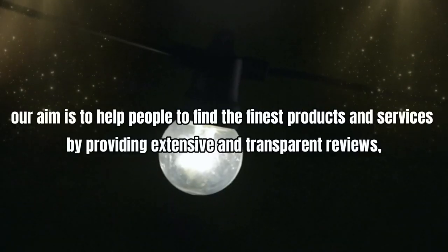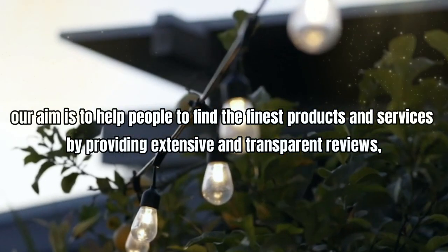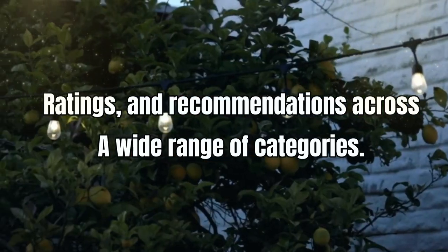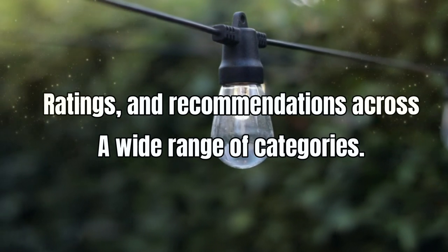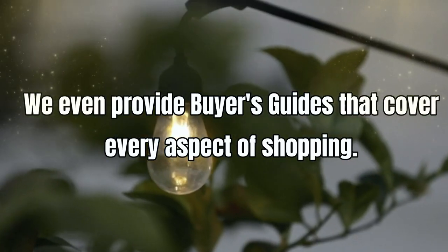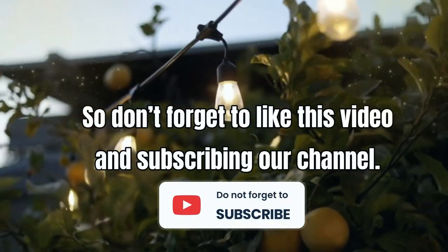Thank you for watching the video. Our aim is to help people find the finest products and services by providing extensive and transparent reviews, ratings, and recommendations across a wide range of categories. We also provide buyer's guides that cover every aspect of shopping, so don't forget to like this video and subscribe to our channel.